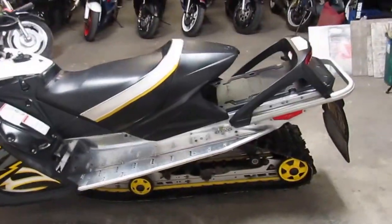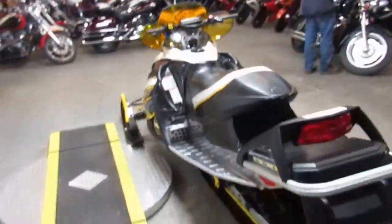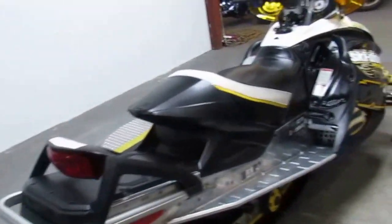Loaded up with reverse, plastic skis, it's got the rip saw track. It's not studded so you guys don't have to worry about the track tearing up. It's a good clean sled — needs nothing. Just gas and go.